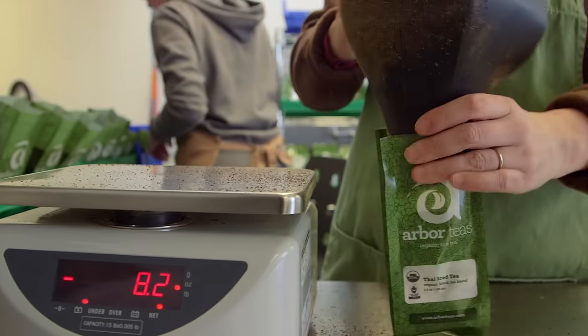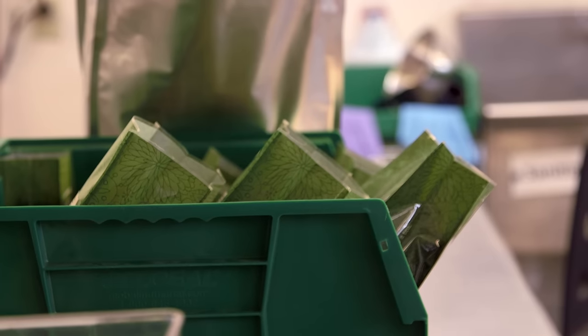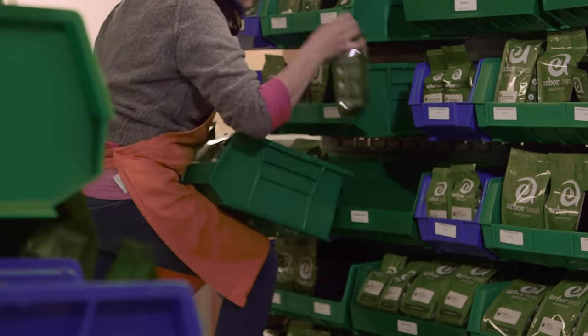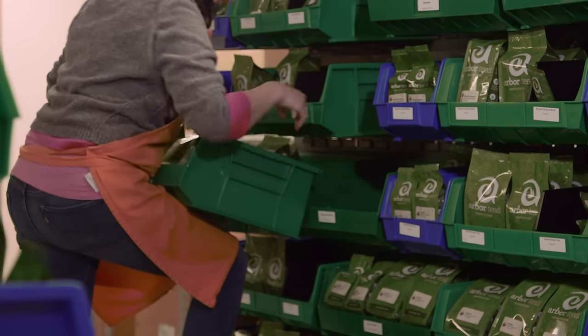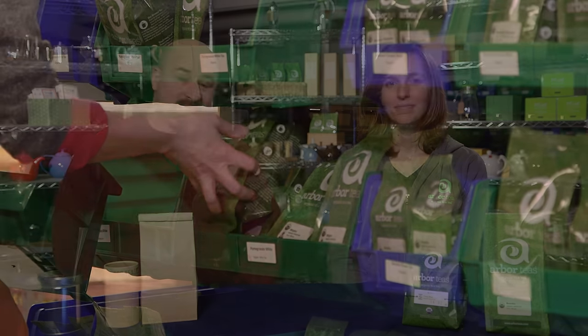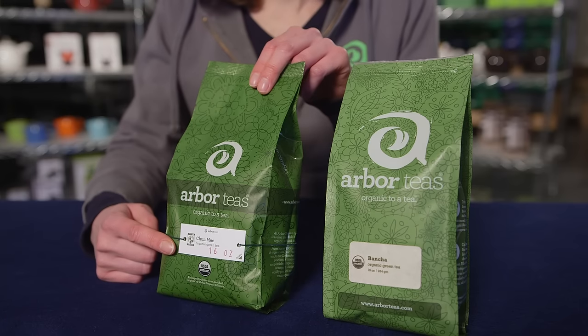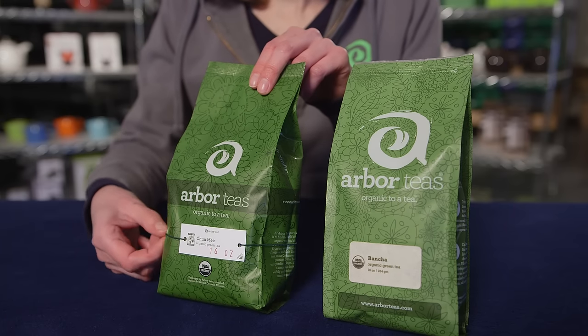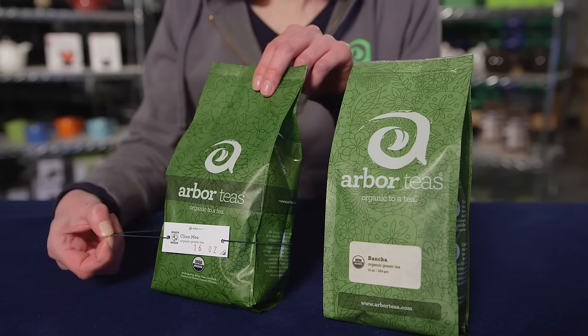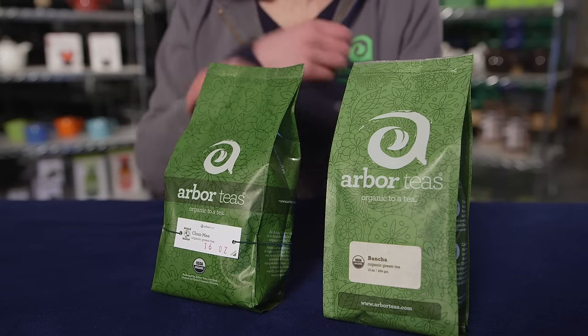This new compostable bag posed one main problem: how do we label it? We had over 100 teas offered in three different sizes. We couldn't afford to print an individual bag for each tea, but we couldn't find a compostable label with a compostable adhesive. As a temporary solution, we created individual paper tags held on with an elastic band. The upside was that the bag remained compostable. The downside was that the elastic band could neither be composted nor recycled by the customer.